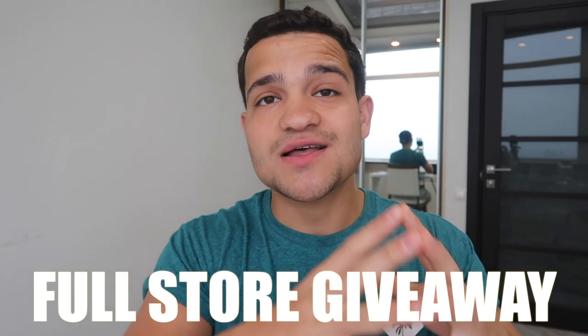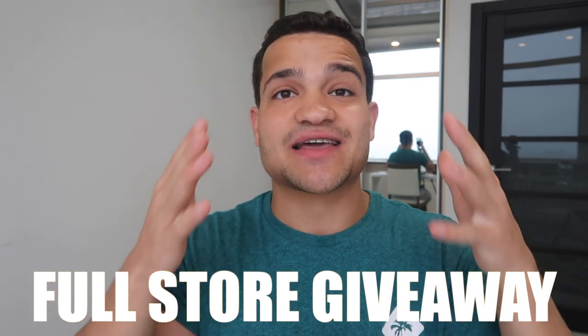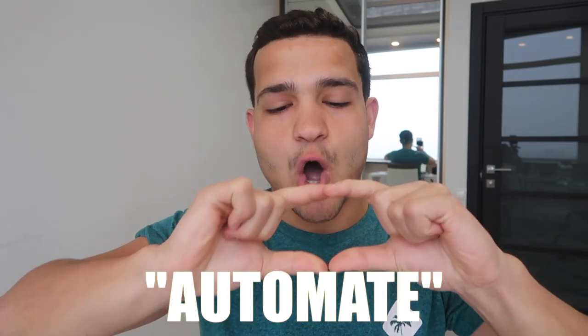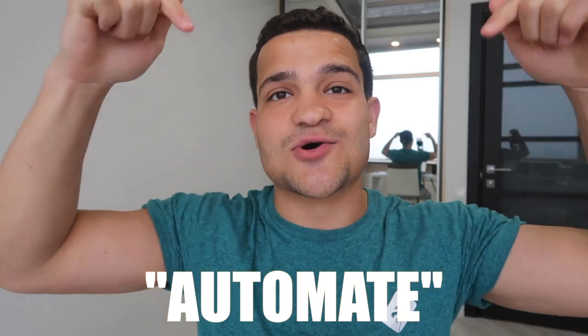It's Rafael Sintran here. Before we find out the fastest way to find winning products, I want to remind you that in 2020 I'm doing a special store giveaway — a fully built-out store that's ready to start getting sales, getting traffic, and making you money. If you want to be part of that giveaway, make sure to comment 'automate' down below. We teach people how to automate their businesses.